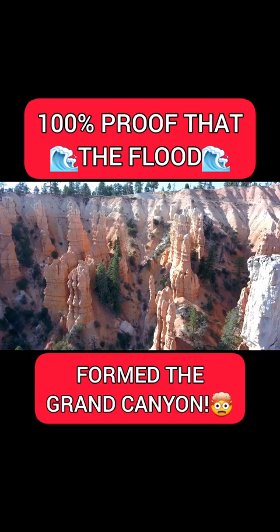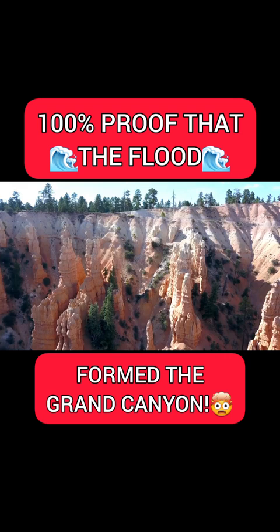If you climb up on top of those and go about 10 miles north, you get the 900-to-1,000-foot-tall Paunsaugunt Plateau. That's the Grand Staircase.